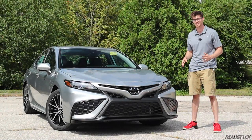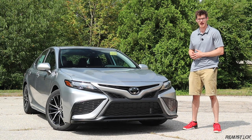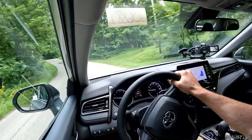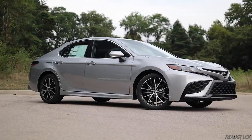The Toyota Camry is the best-selling sedan in the U.S., and rightfully so. While it doesn't bask in the limelight and its sporty personality is a little misleading, its approach to a family ride is refreshing for today's market, and I'll show you why.